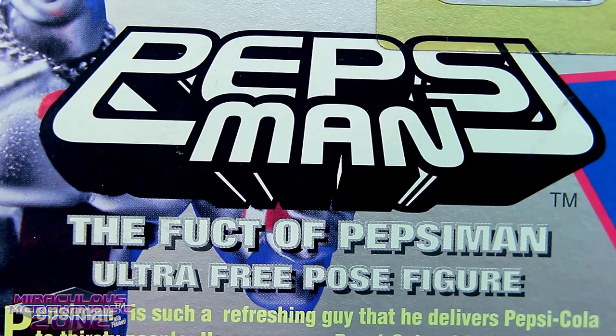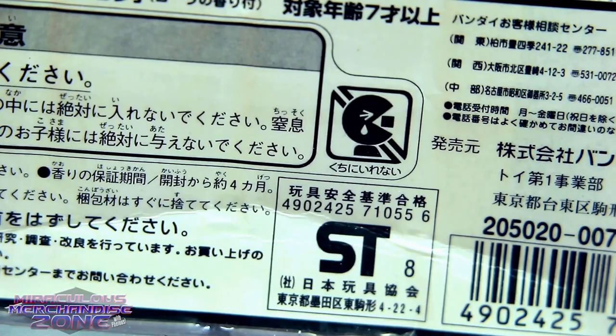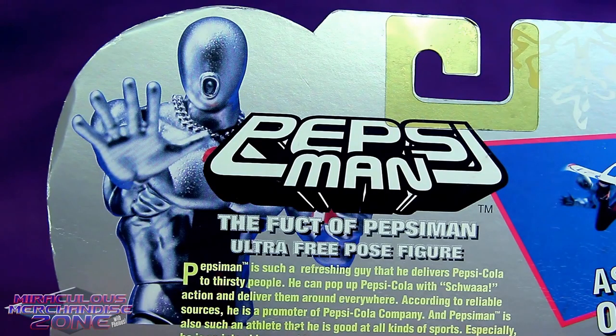He's also an ultra free pose figure, which I suppose means he's articulated. Now even though this toy smells of delicious Pepsi Cola, you don't eat them, as Pac-Man apparently found out. The lips thing there, Pepsi Man — it makes you look a little bit like a blow-up sex doll.